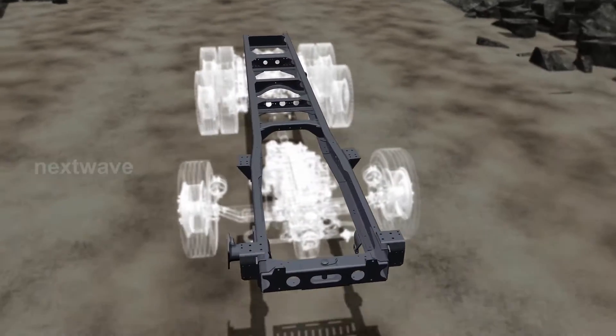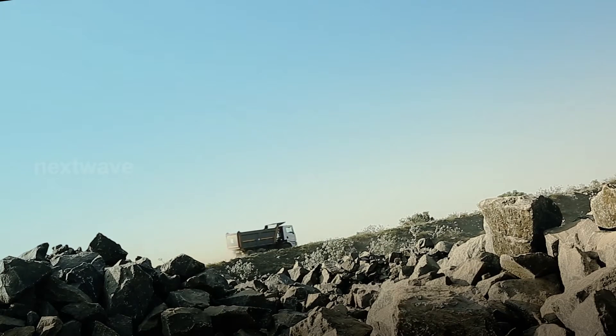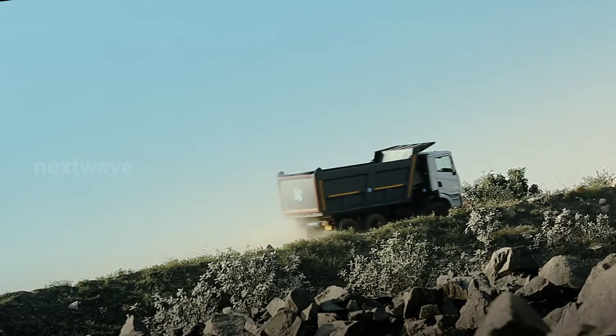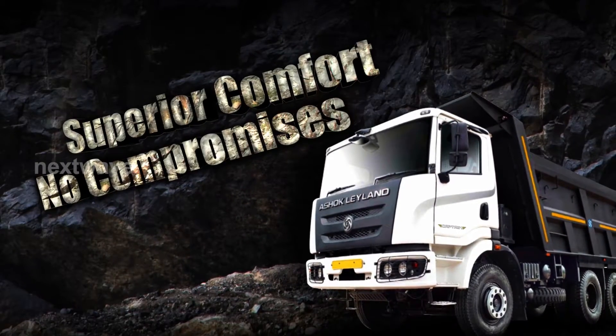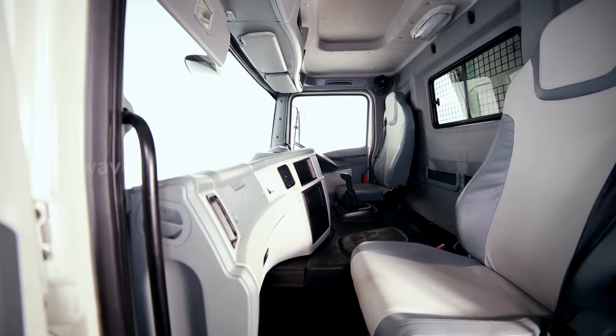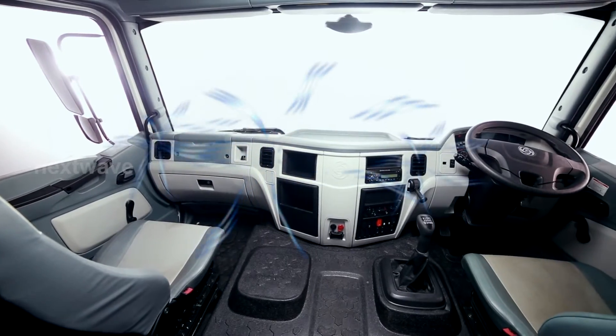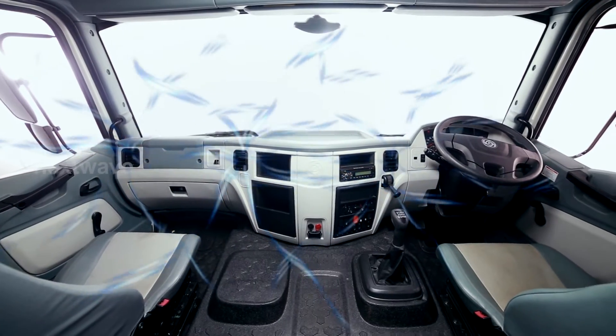To give your Captain an enhanced performance output, the rear axle is fitted with hub reduction technology that offers superior grade ability. The Captain is built on a sturdy and reliable 11-inch frame. The Captain is truly a master of inclines.